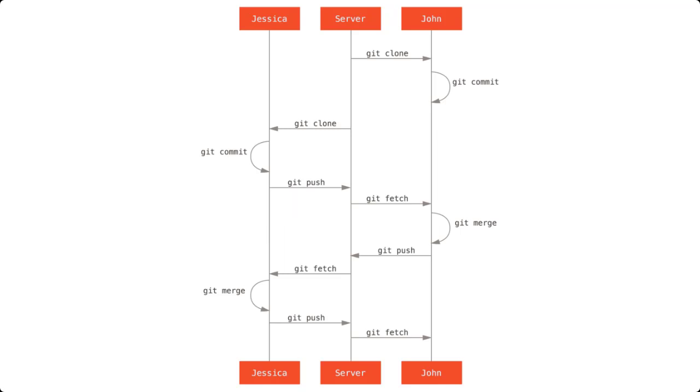John wants to stay up to date, so he performs a fetch. During that fetch, he picks up Jessica's change and it's merged into his branch. John then pushes his change to the Git repository, and Jessica picks up that change during the next fetch operation.